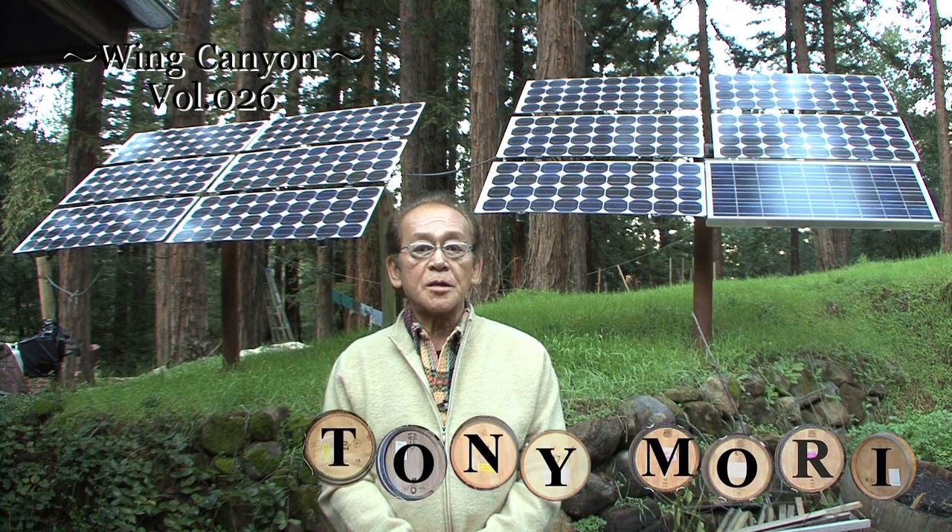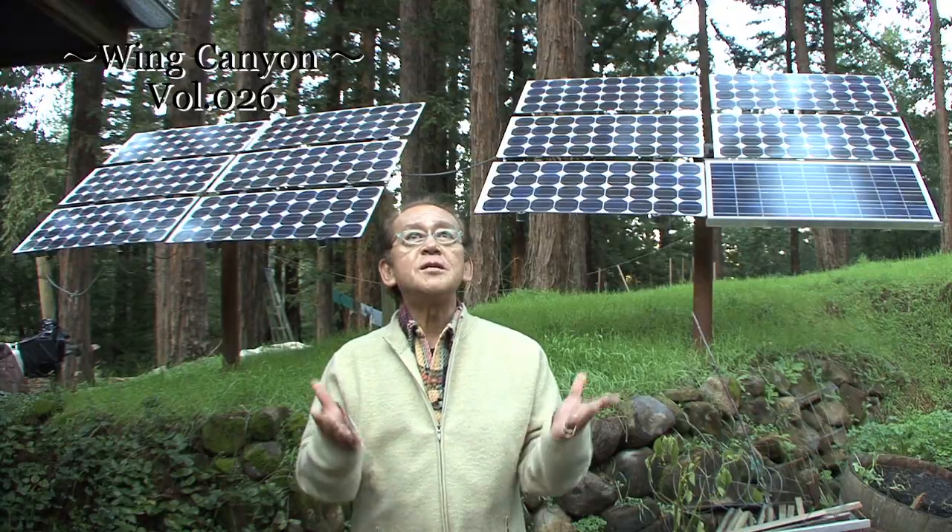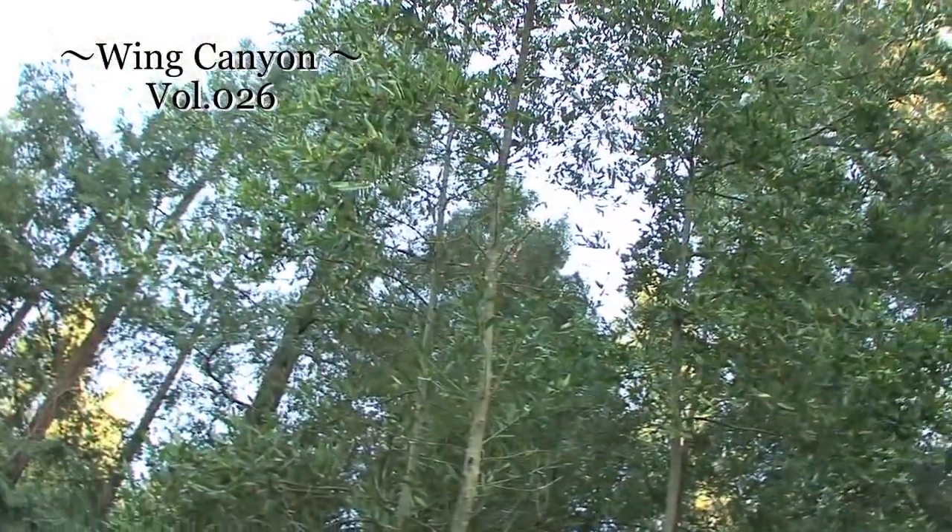Hi everyone, I'm Tony Mori. I'm visiting Wind Canyon Vineyard in the Mount Vido district. This winery is solar-powered to supply most of its energy needed and allows us to enjoy a leisurely walk in the forest. Let's visit together.